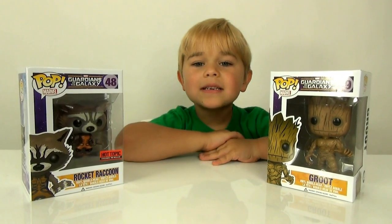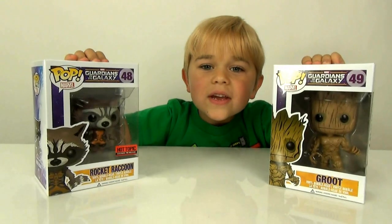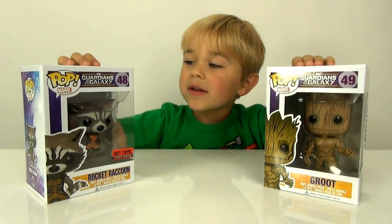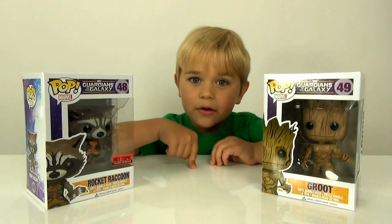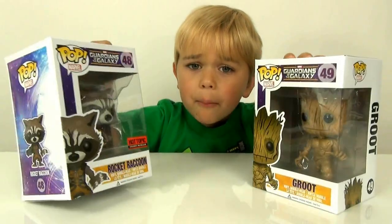Hey guys, it's Aida and today I am doing another Guardians of the Galaxy review. I think I've done one before. This is my second one on my channel because I think my first one was the Pop one — the Mystery Mini Tiny ones.